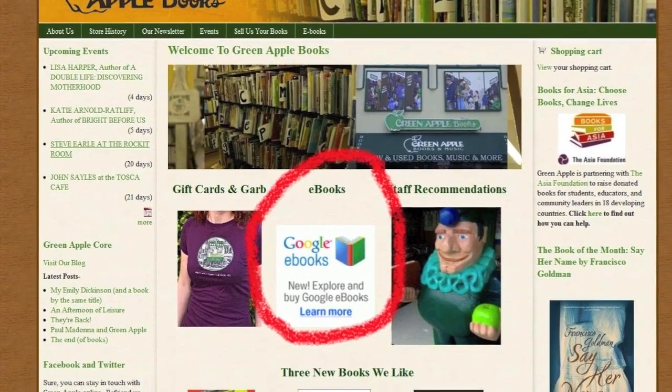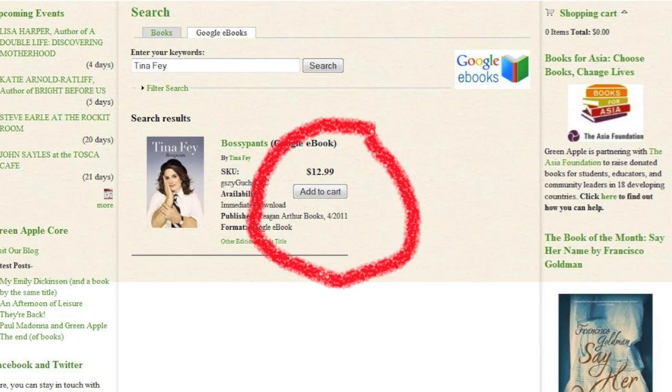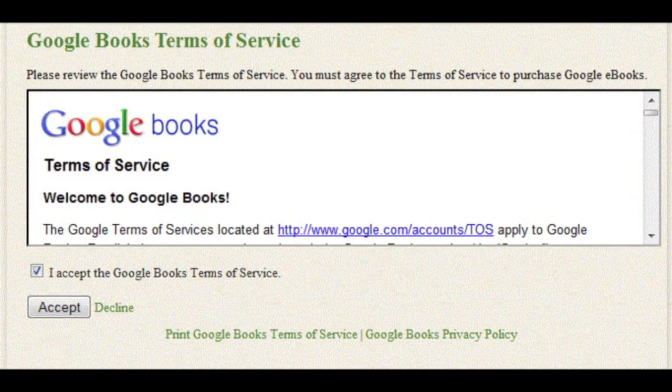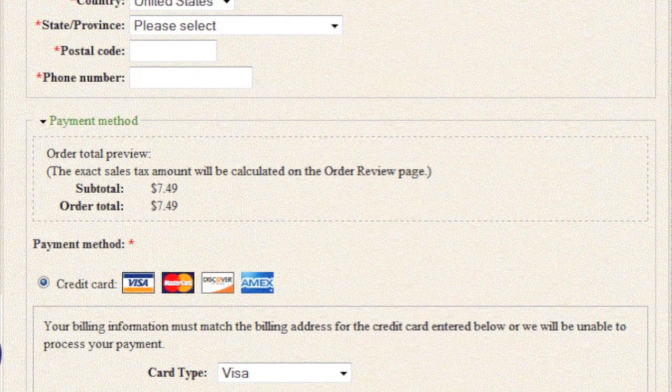First, you search for your e-book at greenapplebooks.com by clicking on the e-books icon in the center of the main page. When you find your book, click Add to Cart, then proceed to checkout. And the first time you do this, you'll be asked to link your greenapplebooks.com account to your Google account. You're kidding me! But then you'll never have to do that step again for future e-book purchases. Oh, okay! Accept the terms and conditions, complete checkout, and you're ready to start reading!